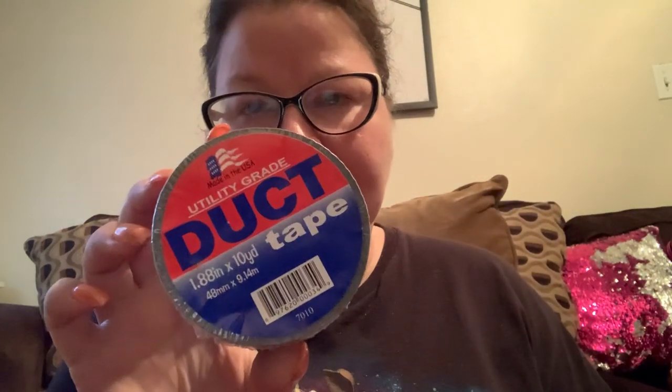Maybe the double-A batteries go in the radio and the D batteries are for this handy dandy flashlight that's also in here. There's also some duct tape and a pad and pen.